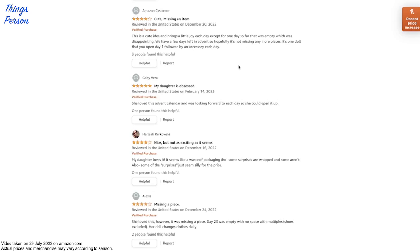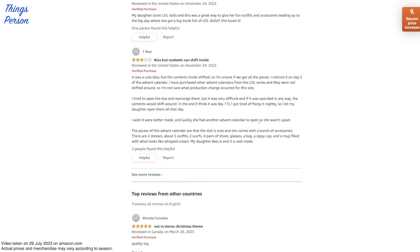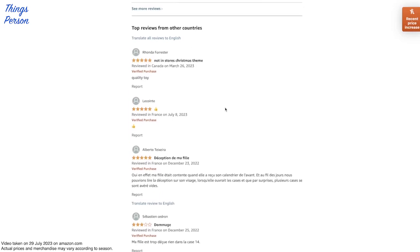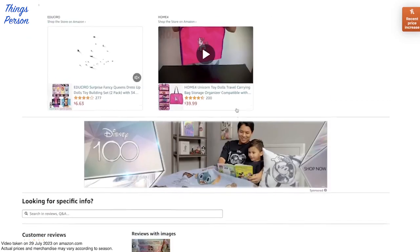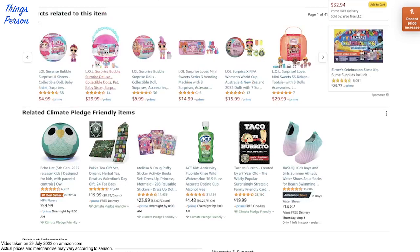Looks like they enjoyed it, but some surprises are missing. Day 23 was empty with no space. Great way to get fun outfits and accessories. Cute idea, but the contents inside shifted - so be careful about shifting and the packaging. Top reviews from other countries - some came either with damage or some other issue. So that looks like another fun LOL toy option.